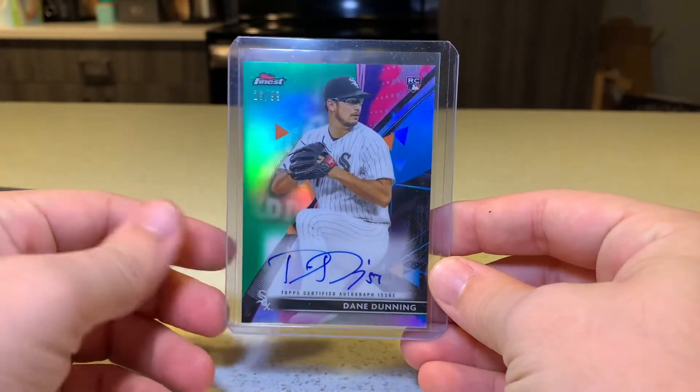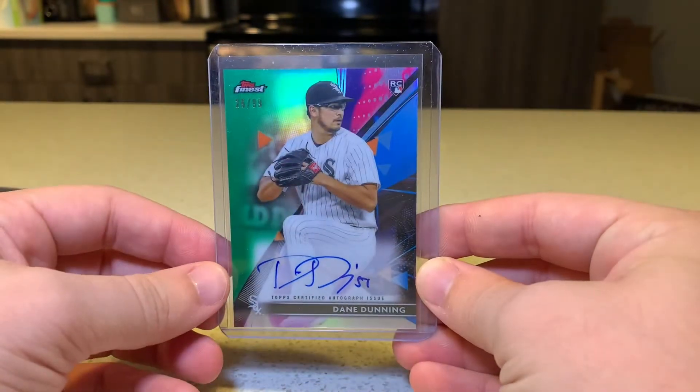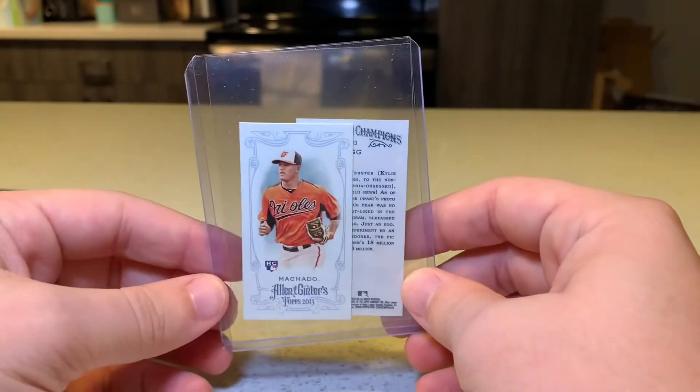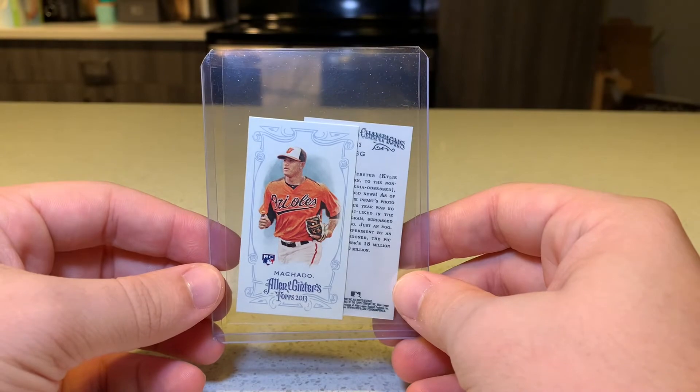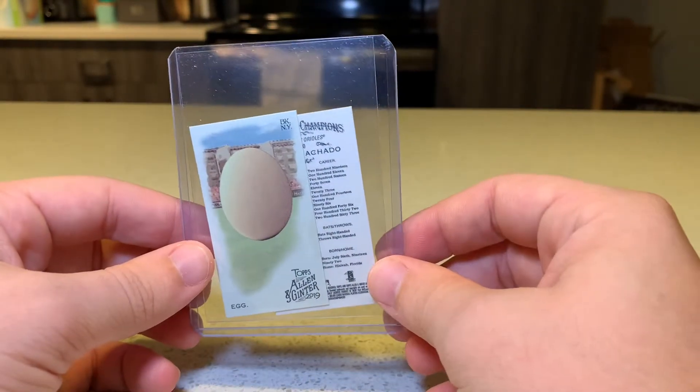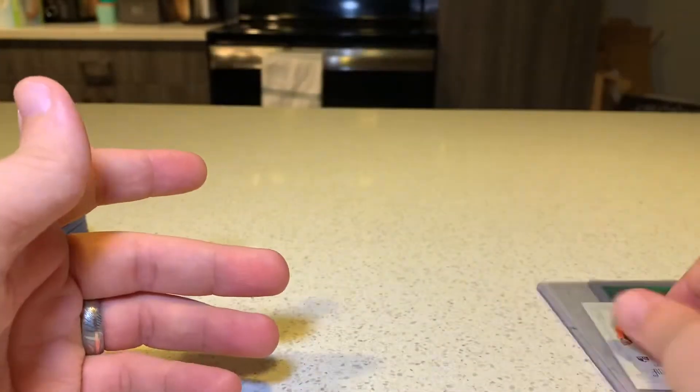Starting off, this was actually just an eBay Bucks purchase, like five bucks — a Dane Dunning Finest Rookie Auto, green to 99. I actually found these in my parents' basement: a Machado Ginter Rookie and then the Egg Mini, both of the minis. So I had to grab those.